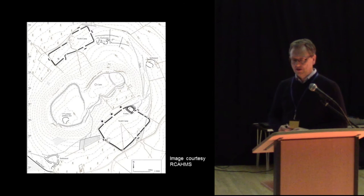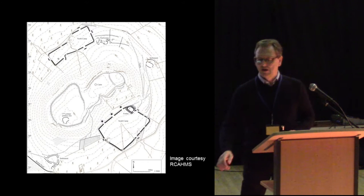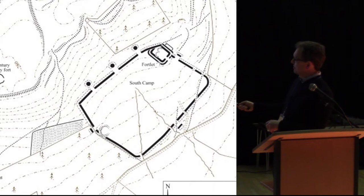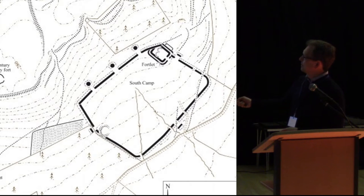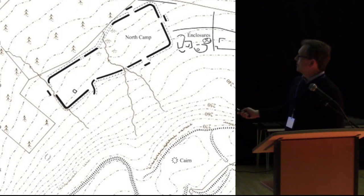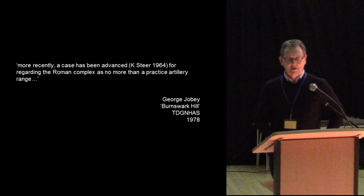On the face of it, it looks quite straightforward — it looks like the Romans decided to besiege the hilltop, and that's how it was interpreted right up to the 1960s. The south camp had a list of platforms, the so-called Three Brethren, facing the hill fort on the south side, and on the north side this unusual elongated camp covering the north gateway of the hill fort.